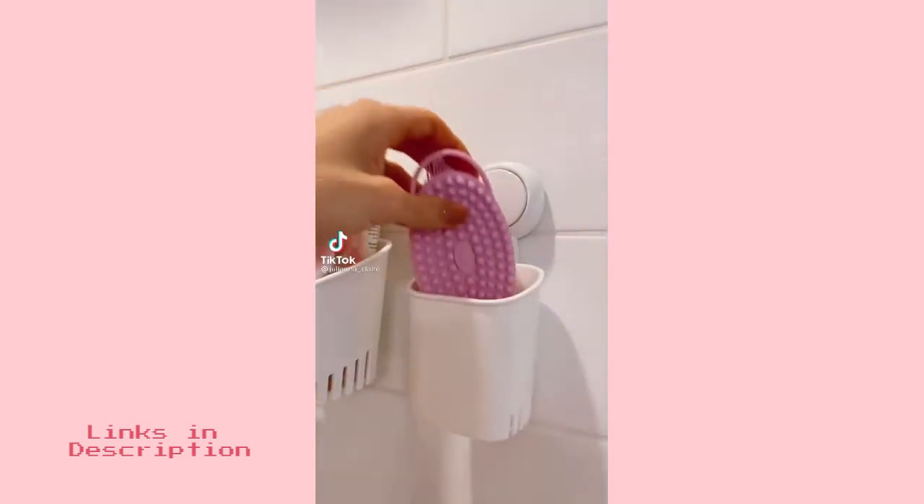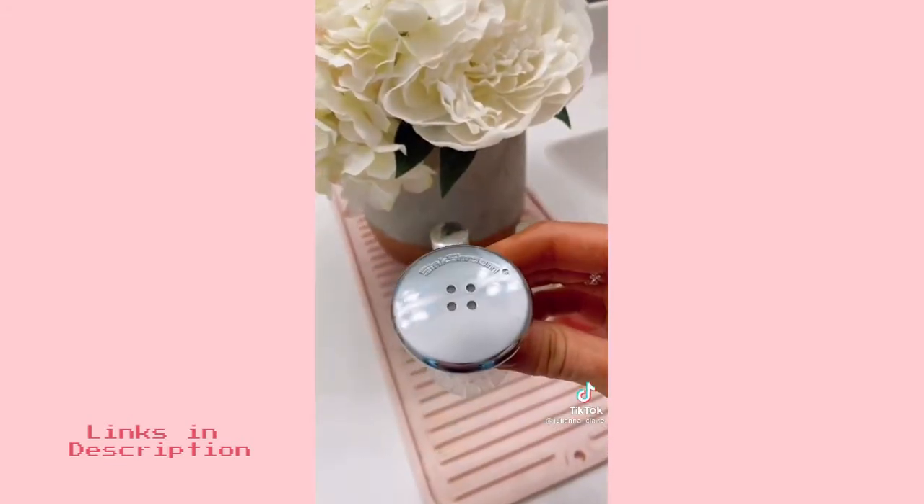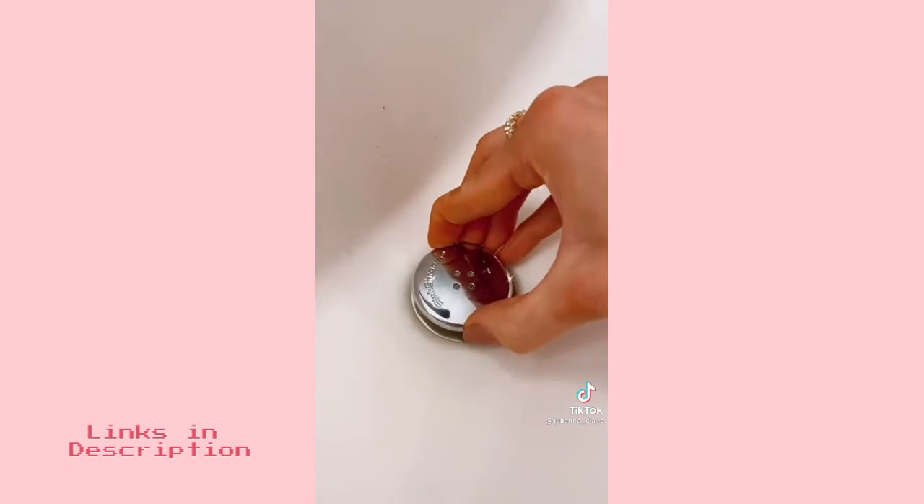This shower caddy is the perfect size for shaving items or other shower accessories and is self-draining. Say goodbye to clogged drains with this gadget. It catches all the hair and jewelry that may slip off the counter and it's super easy to clean to prevent mold buildup.